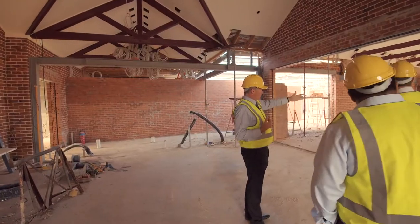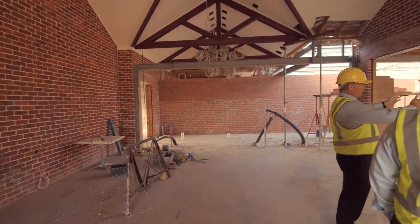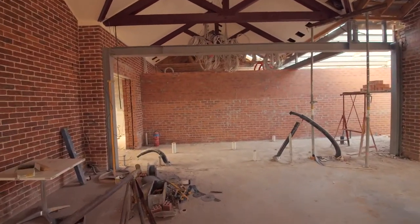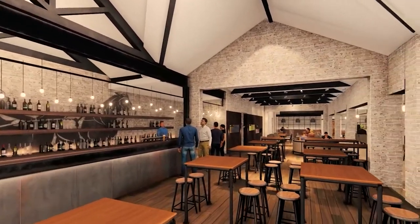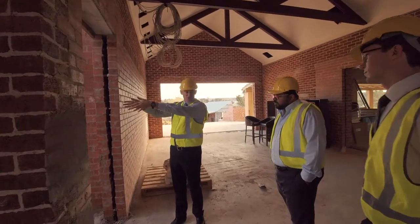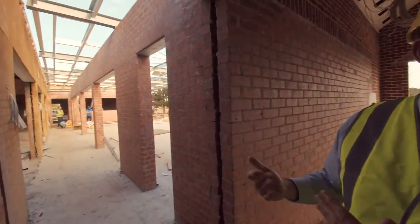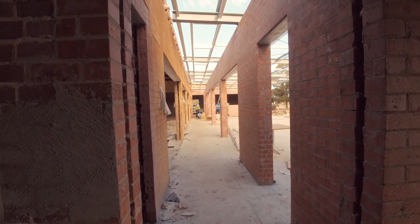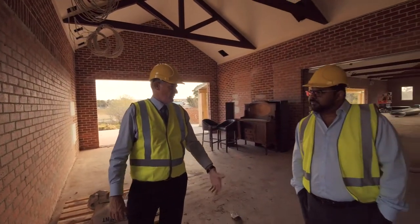Then as you walk through here, one of the other issues that the building had previously was you had to walk right through the main part of this lounge area to get from one end to the other. So what we've created here is this walkway through where you've got the lounge areas on either side of you, but if you're going through to the function rooms which are at the far end of the club, then you can basically walk straight down this passageway without walking through people that are watching TV or having a meal or sitting down having a cup of coffee. It's about making sure people's spaces are giving them what they want and not having people walking through the middle of what they're trying to do.